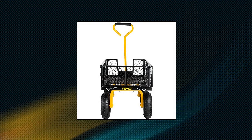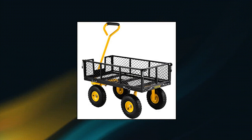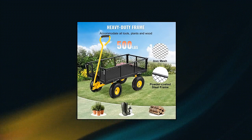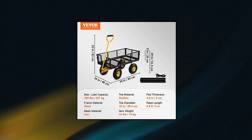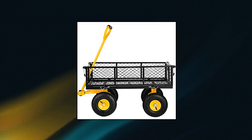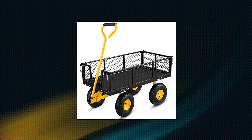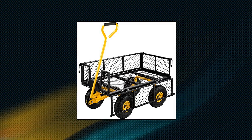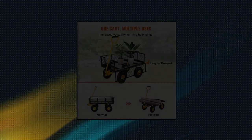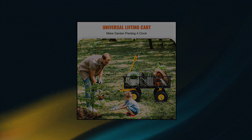Vivor steel garden cart — heavy duty 500 pounds capacity with removable mesh sides to convert into flatbed. Durable with super capacity. Vivor's multi-functional steel garden cart will become your number one assistant for garden planting, solving all problems when transporting equipment weighing up to 500 pounds. The cart has a steel mesh bed that is 34 inches long and 18 inches wide. Thanks to its fully welded powder-coated steel frame and iron mesh frame, the cart withstands all outdoor weather conditions for years to come.